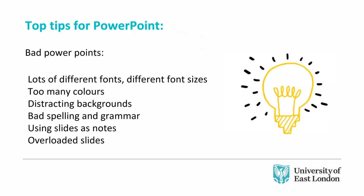Some top tips for PowerPoint: bad PowerPoints have lots of different fonts, different font sizes, too many colours, distracting backgrounds, bad spelling and grammar. It's really hard to proofread your own work, so if you can, get somebody else to look over it — particularly for a presentation to lots of people — so it looks professional. Avoid using slides as notes, i.e. reading off the slide. In my presentation today I've used images, consistent fonts and consistent colours so it all looks part of one presentation — there's consistency and it looks far more professional.